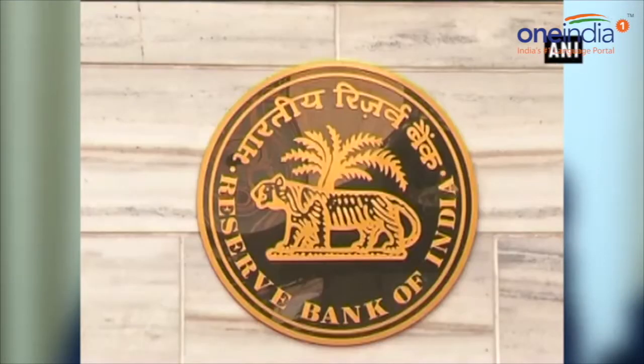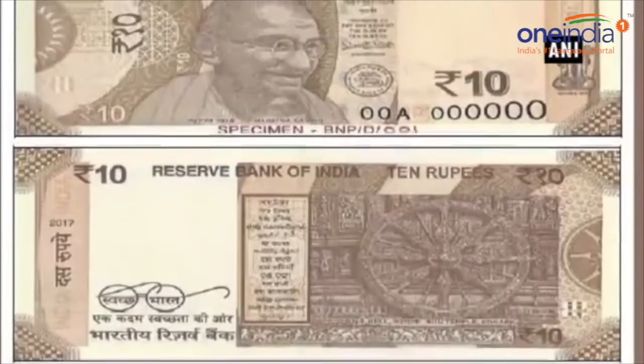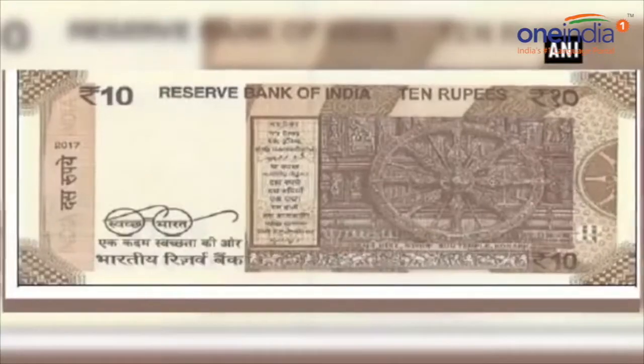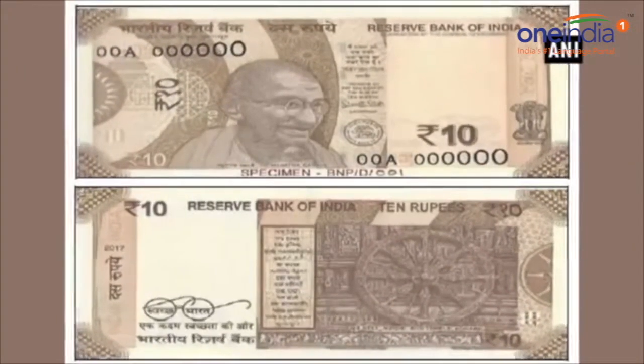The Reserve Bank of India will shortly issue rupees 10 denomination bank notes under the Mahatma Gandhi series with chocolate brown colour as the base. Beside the colour and the size, another main difference is the reverse of the note that will carry a motif of the Konark Sun Temple.